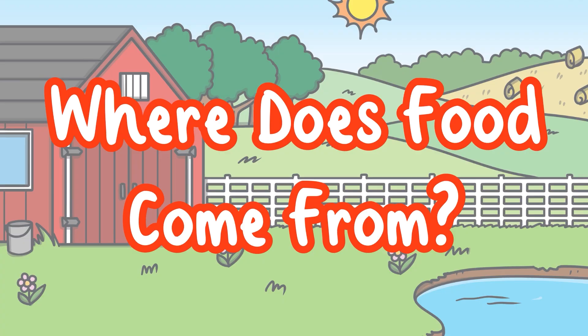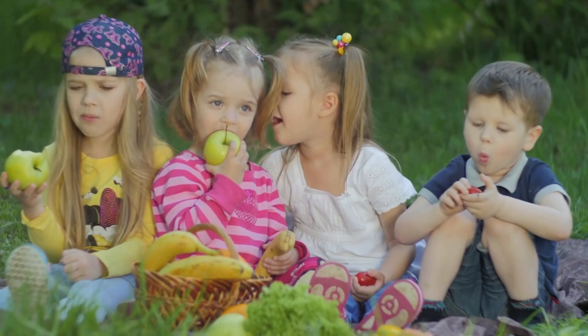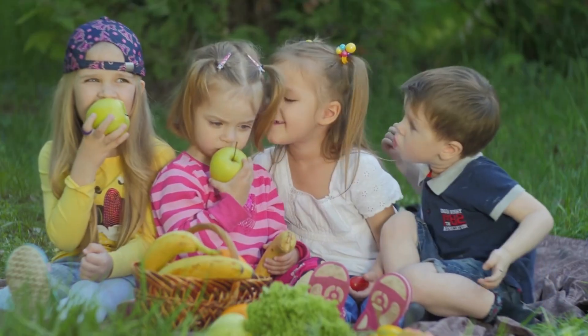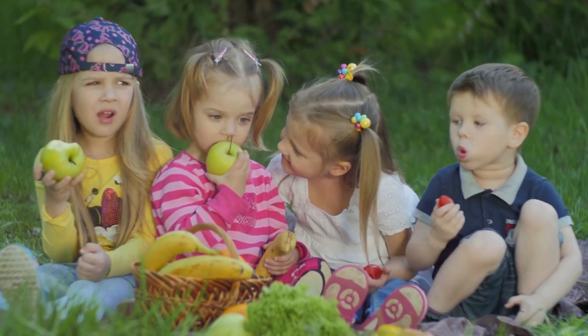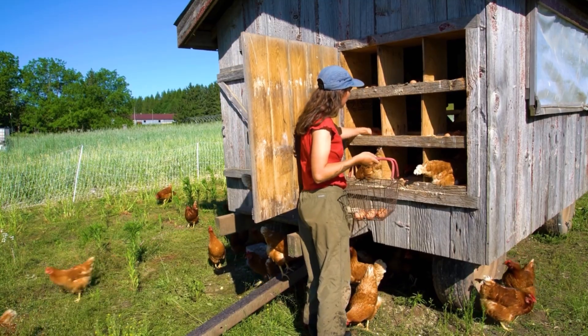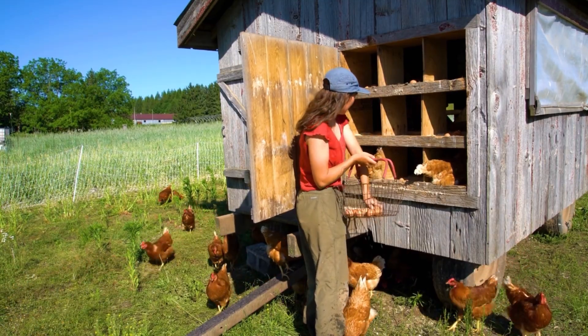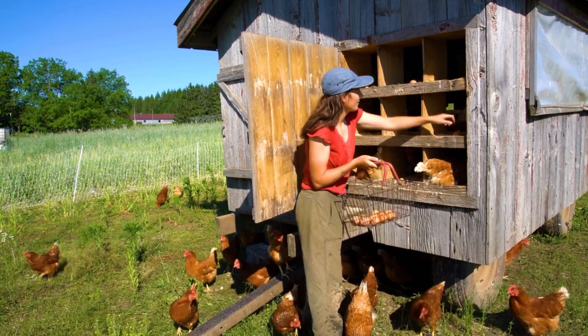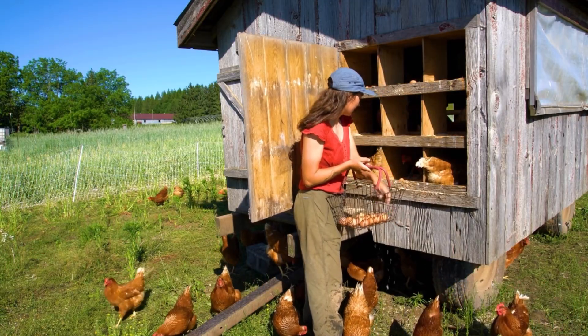Where does food come from? There are so many delicious foods to eat, but do you know where it comes from? Eggs come from hens. Hens often live on farms or in barns. They lay eggs and farmers collect them.